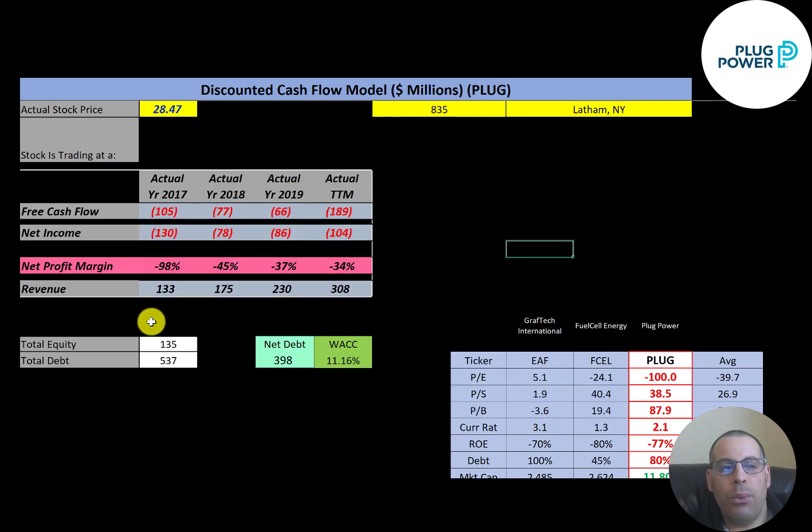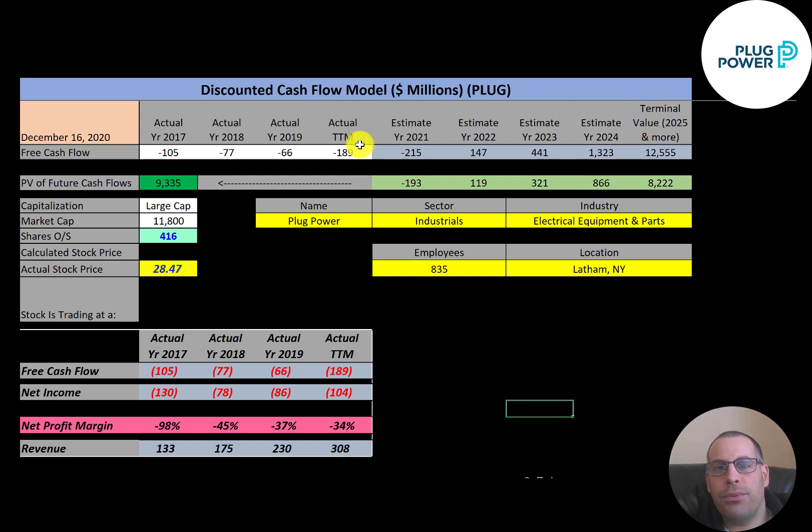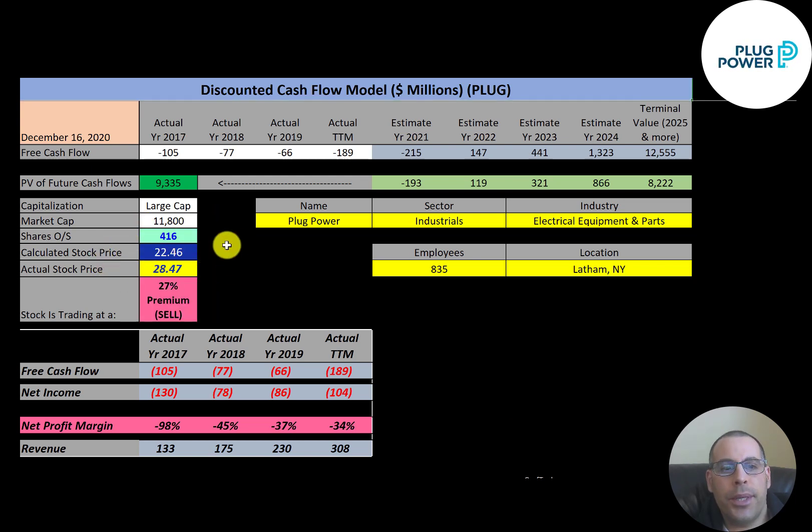Looking at their capital structure: $135 million of equity, $537 million of debt — so a lot of debt. They have $400 million of net debt and their WACC is 11.16%, which is the discount rate applied to future cash flows. We estimated four years of future free cash flows and a terminal value — all cash flows past year four — of $12.5 billion. Discounting those back gives a company value of $9.3 billion. Dividing by 416 million shares, we get a calculated stock price of $22.46. They're trading at $28.47, a 27% premium — it's a sell according to the model.